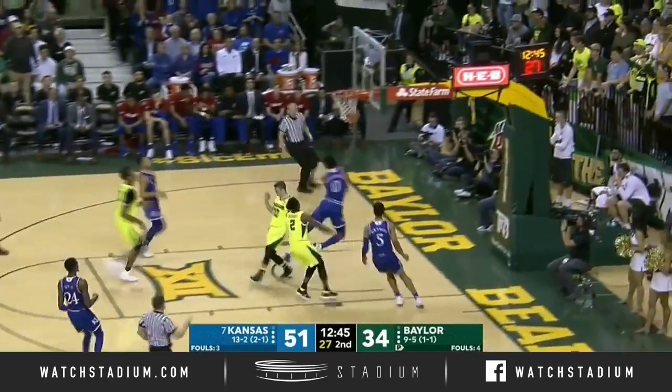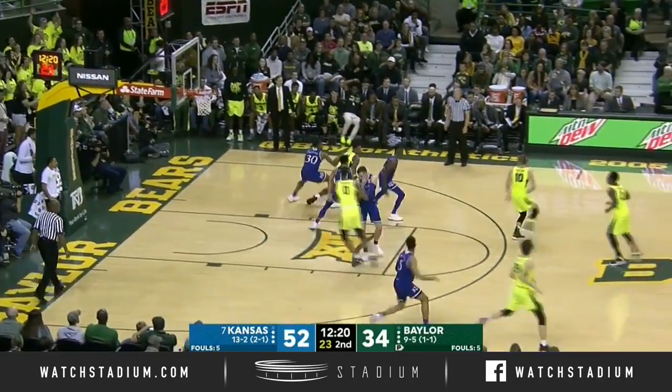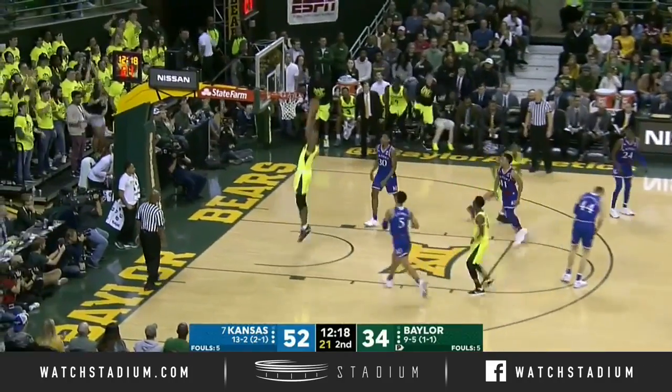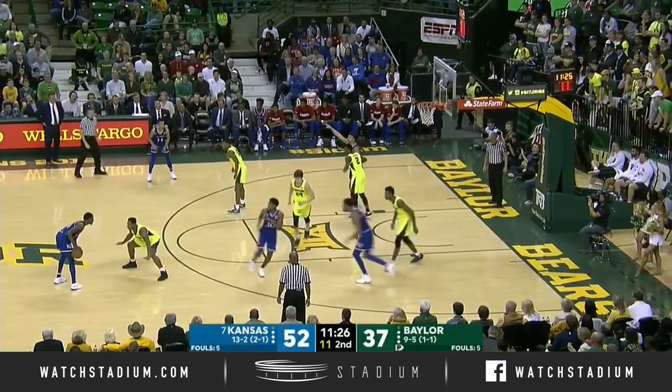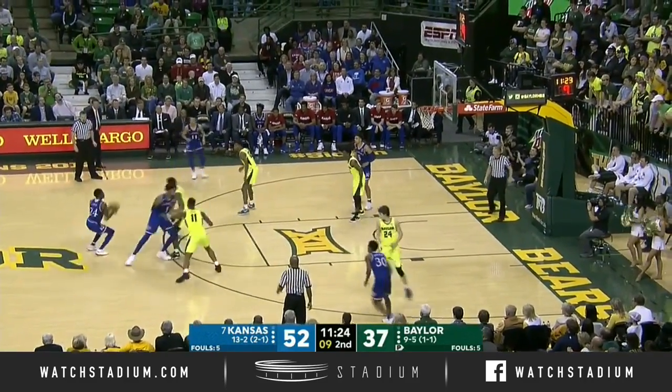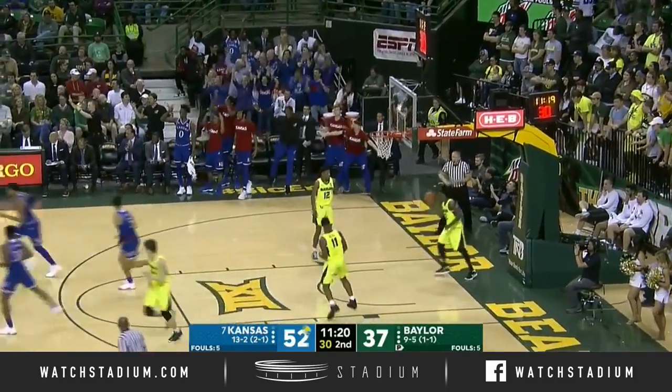Garrett leads the break. Meyer tried to sell the foul but didn't get it. What a no-look. And Flo Thumba has his first bucket. It's out on the shot block for Kansas, and Vick — straight away triple.